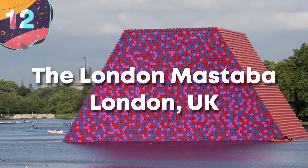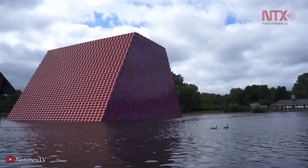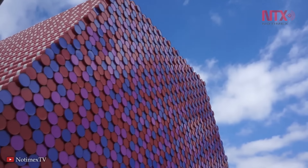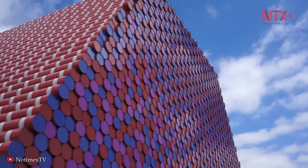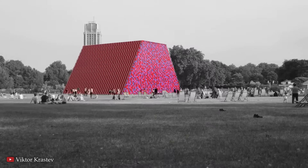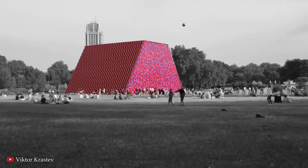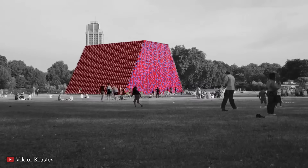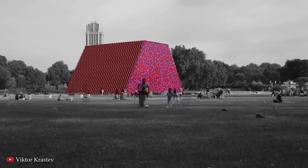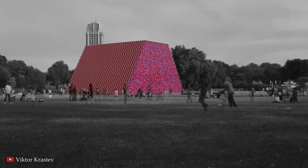Number 12: The London Mastaba, United Kingdom. The London Mastaba was a huge floating sculpture by the artist Christo, well known for his ambitious and large-scale temporary artworks. This particular installation was his first major public outdoor work in the UK, displayed on the Serpentine Lake in London's Hyde Park during the summer of 2018, between June and September of that year.